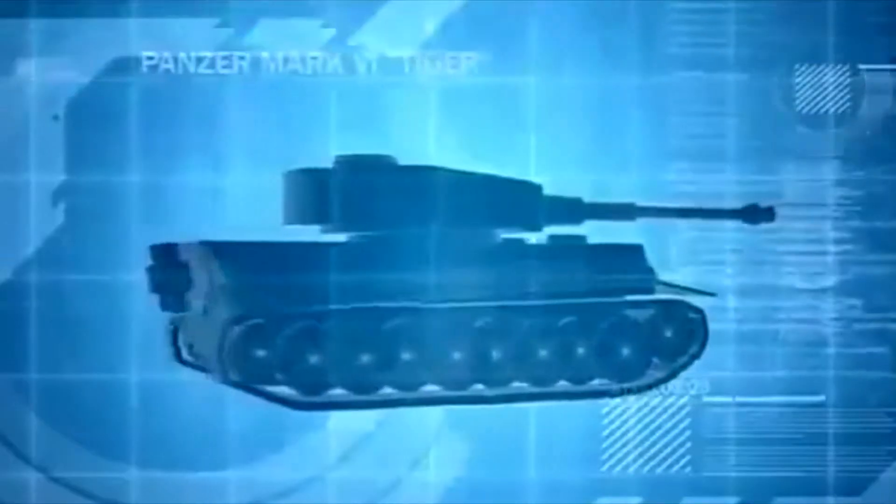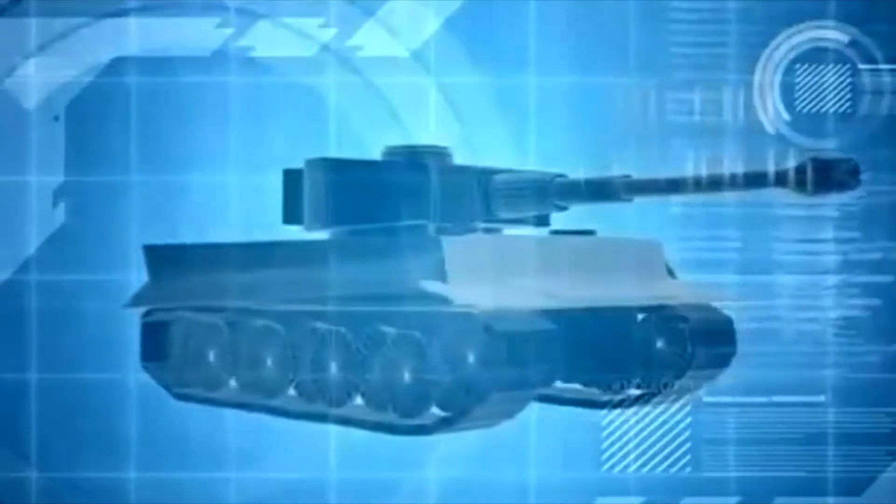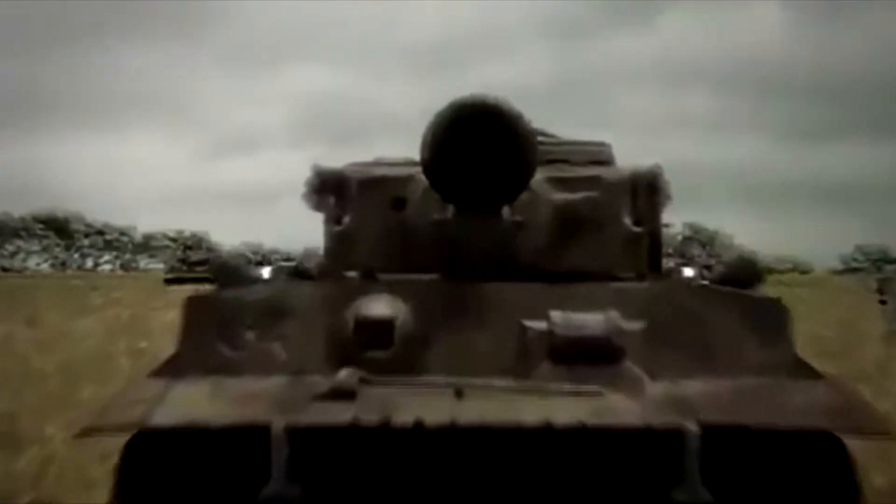The Tiger tank is the Germans' ultimate armored weapon. Encased in over 4 inches of armor, it is practically impervious to frontal attack. But it is the Tiger's 88-millimeter cannon, with a range of more than 2,000 yards, that makes it the most deadly weapon on the vast and sprawling battlefields of the Russian steppes.